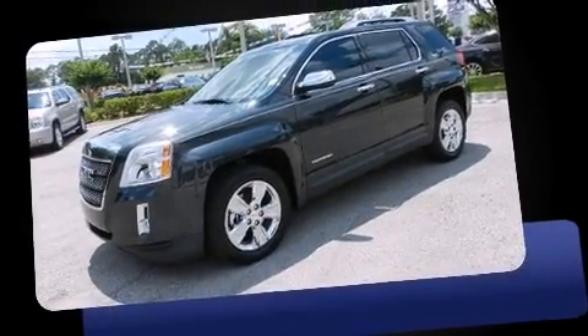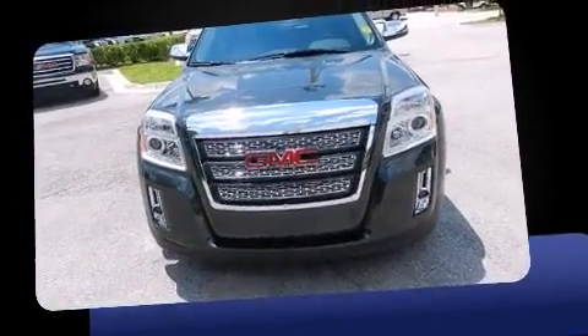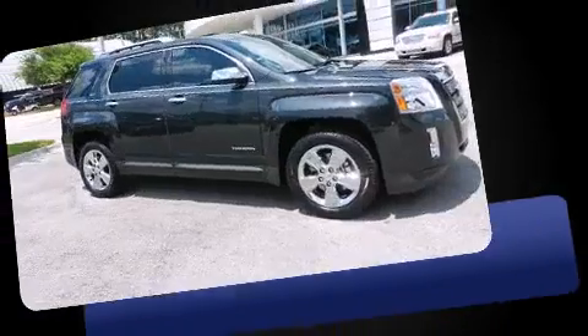Come test drive this 2014 GMC Terrain. Smooth gear shifts are achieved thanks to the efficient four-cylinder engine, and for added security, Dynamic Stability Control supplements the drivetrain.